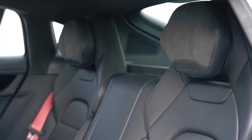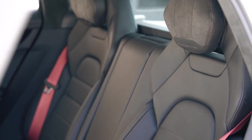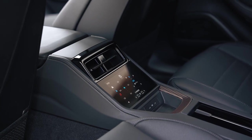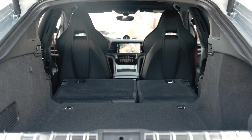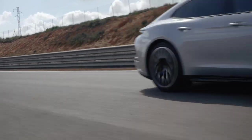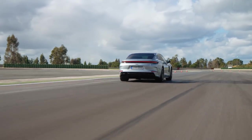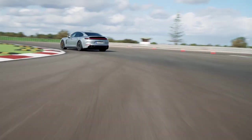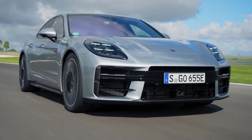The adaptive air suspension and all-wheel drive system ensure that the Panamera Turbo E-Hybrid handles corners with precision and agility, making it a thrill to drive on any road. When it comes to technology, the 2024 Porsche Panamera Turbo E-Hybrid is packed with the latest features to enhance your driving experience. The Porsche communication management system offers seamless connectivity with smartphone integration and navigation, while the four-zone climate control keeps you and your passengers comfortable at all times. The advanced driver assistance systems, such as adaptive cruise control and lane-keeping assist, provide an extra level of safety and confidence on the road.